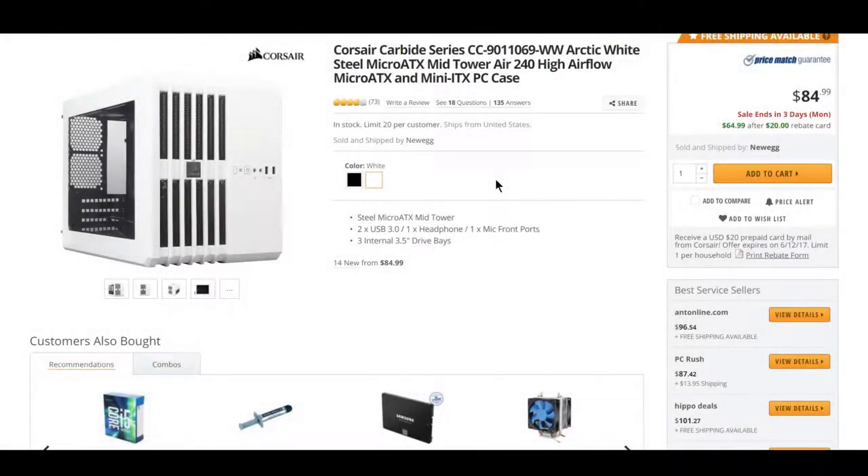The Corsair Carbide is a very unique case. It's a little big on one hand, but it's very cool. After a $20 rebate card, you can get the white version of this for $65.